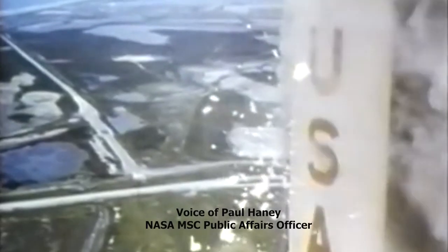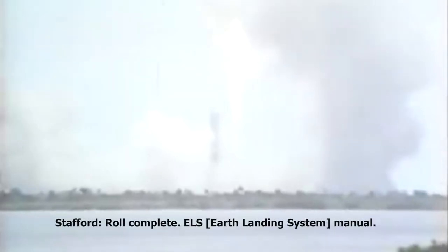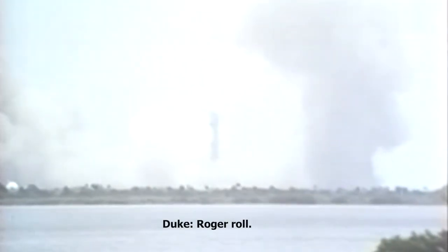Tom Stafford acknowledges the roll and pitch program. We'll follow on the proper course. Mission operations — roll complete.